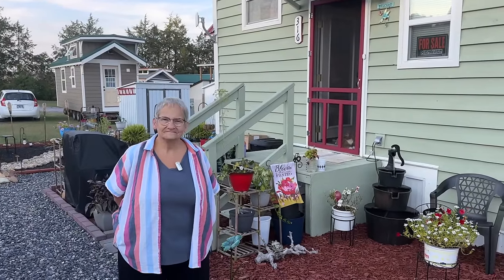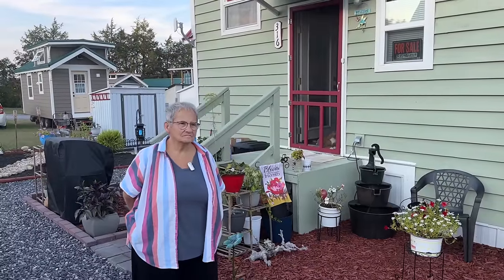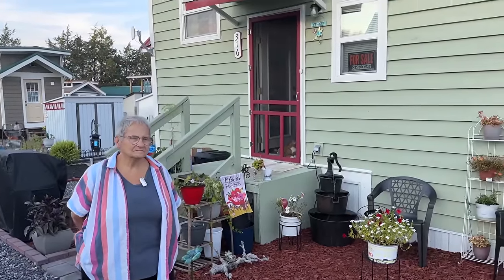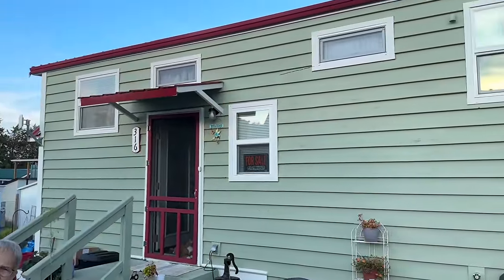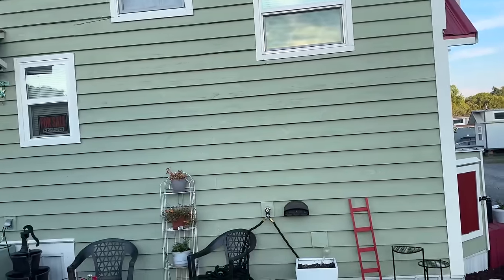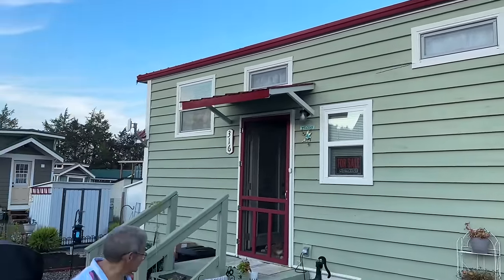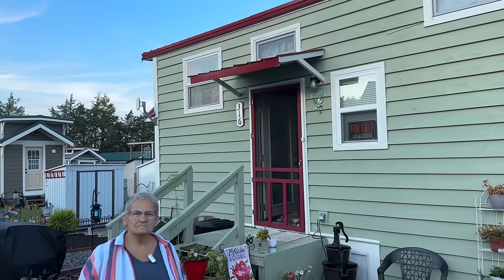We are here with Miss Cindy. She lives in the prairie in Newport, Tennessee, at Incredible Tiny Homes. This is an incredible tiny home — she bought it as a second owner, and she is going to be moving on and is selling this.